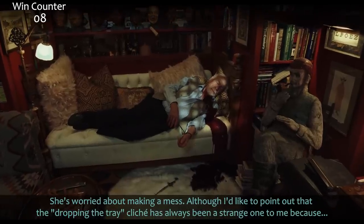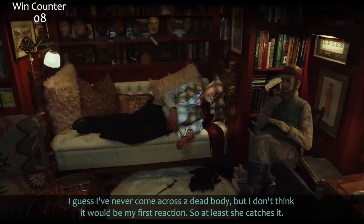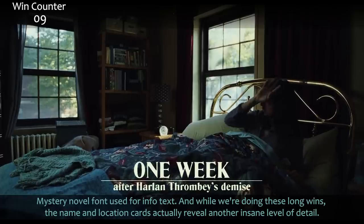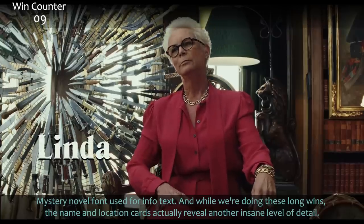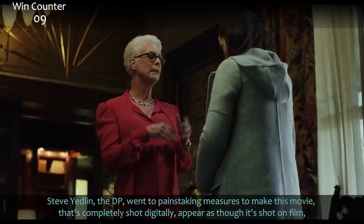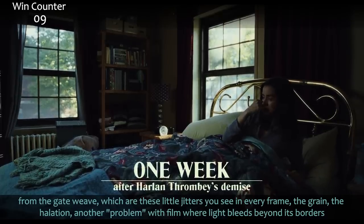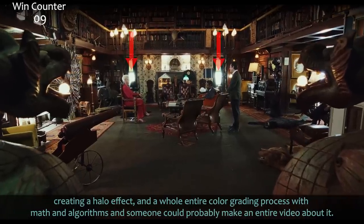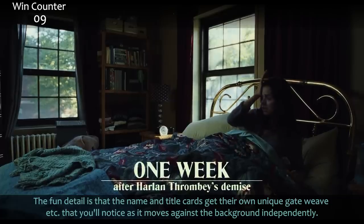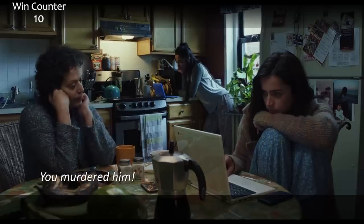She's worried about making a mess, although the dropping-the-tray cliché has always been strange to me — has anyone ever actually dropped something because of a surprise in real life? At least she catches it. Mystery novel font used for the info text. The name and location cards reveal another insane level of detail: Steve Yedlin, the DP, went to painstaking measures to make this digitally shot movie appear as though it's shot on film — from the gate weave, the grain, the halation where light bleeds beyond its borders creating a halo effect, and a whole color grading process with math and algorithms. The name and title cards even get their own unique gate weave that moves against the background independently.